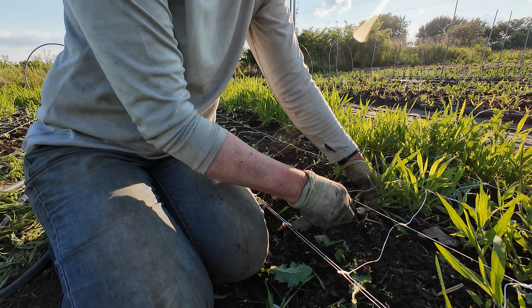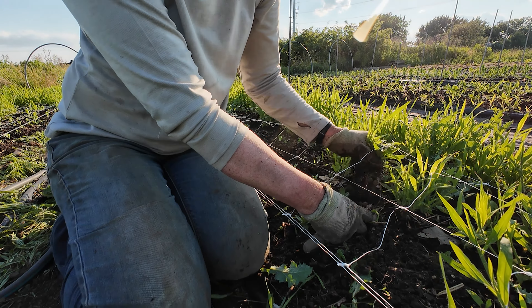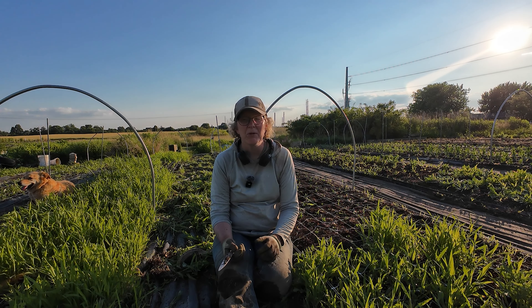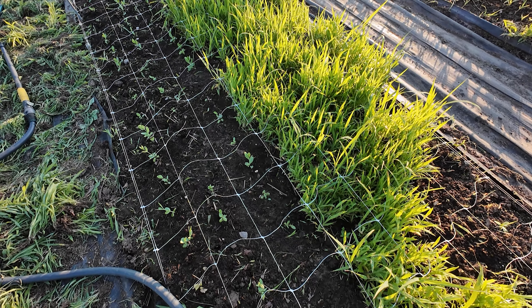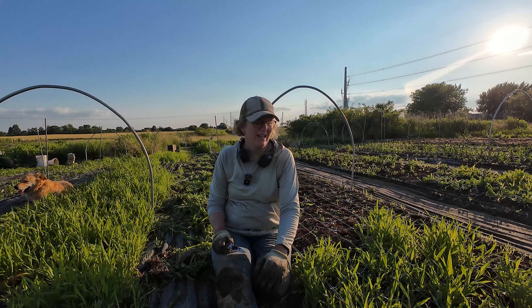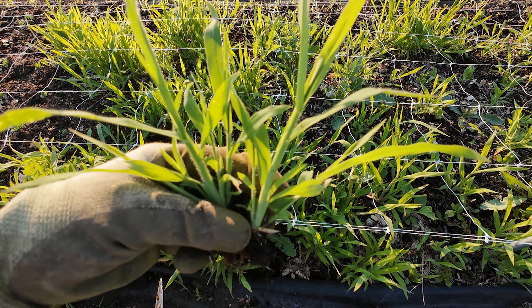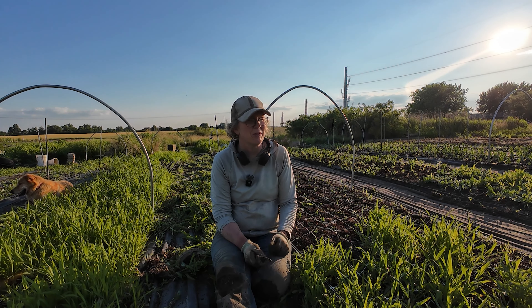I'm kind of embarrassed to show you my farm this week. I feel like I turned around and the weeds have gone berserk. I think all the rain and the sun — I knew they were growing but it's like a carpet. I have these last two rows and I normally love weeding, but I don't love whatever this grass is that's growing in my bed. It's awful, so I can't just pull it out.